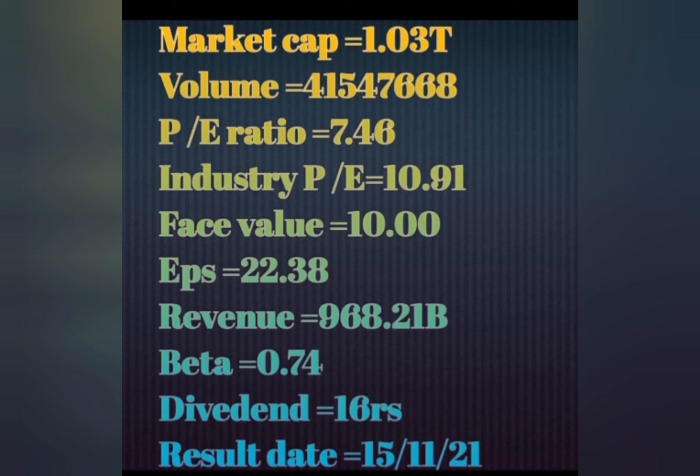Let's talk about the second stock — it's a high profit stock with strong DII and FII interest. This stock is very strong with a strong dividend. The stock price offers high profit potential. Market cap is 1.03 trillion. Volume is around 40 to 54 range — a high volume, high market cap stock.